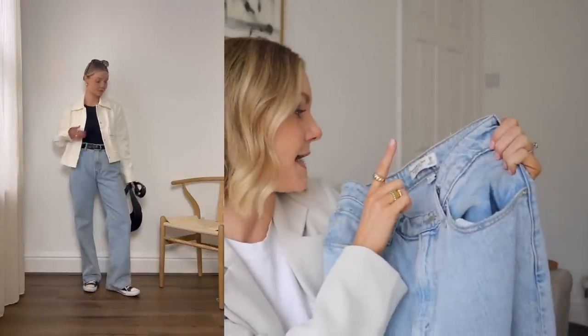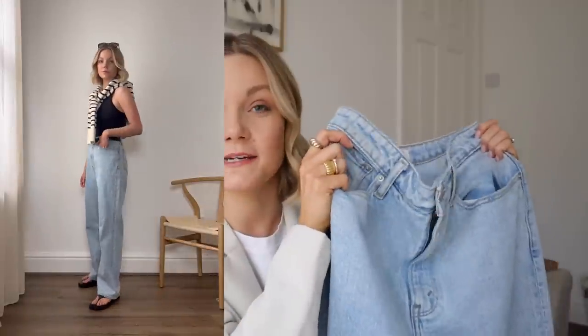I got these in a size 26. The great thing about Abercrombie jeans is that they come in extra short, short, regular, long and extra long, so whether you're tall or petite you're going to be able to find the perfect size for you. With sandals and trainers you're going to get that really relaxed feel, but if you team them with heels as well you've still got a really nice relaxed wide leg. You can create many looks with these jeans and they're so comfy. Abercrombie have these in a few different washes — if you prefer something a little bit darker that's entirely up to you, but for me I went for the light wash.